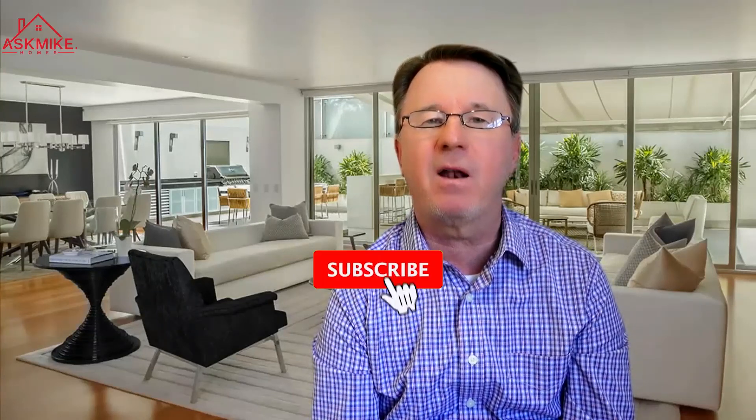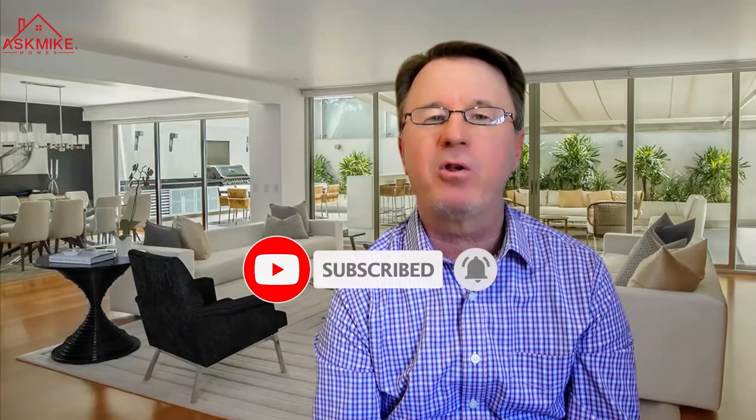I just wanted to give you an update on the Phoenix condo market. Everybody knows the single-family home market has been going crazy, and as we can see, the condo market is extremely strong too with low inventory. We'll see what happens this summer when the snowbirds and winter visitors leave — if inventory goes up and buyer demand goes down. Winter in Phoenix is especially popular with spring training baseball and great weather. Please subscribe to our channel and hit the bell icon to be notified when we release new videos each week.